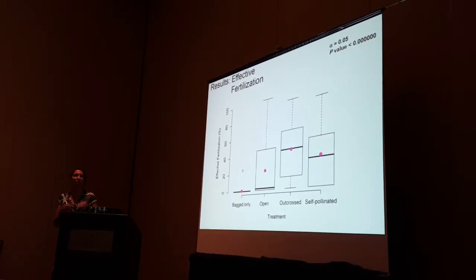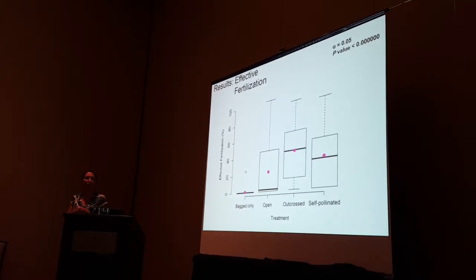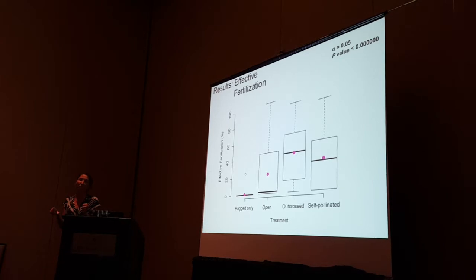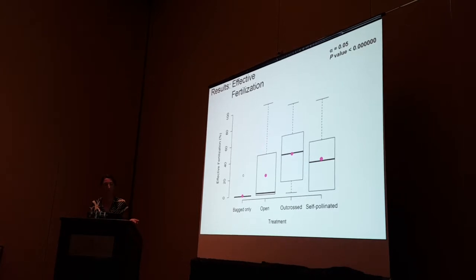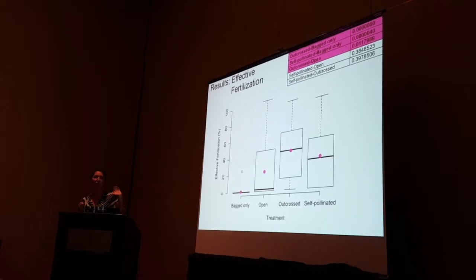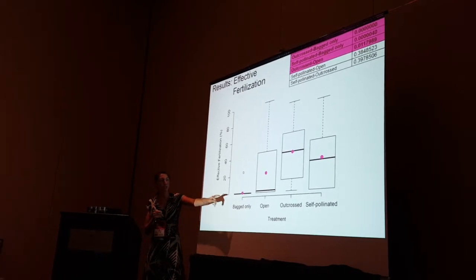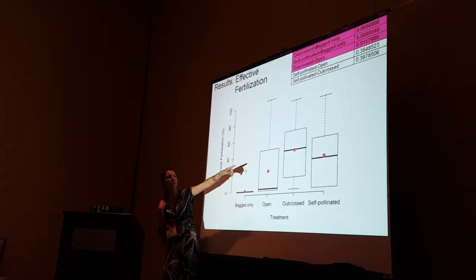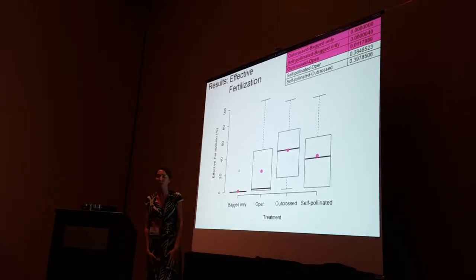Effective fertilization is a percentage — it's a ratio of the seeds that form to the maximum available ovules in the flower. Counting a subset of flowers, the maximum number of ovules was 25 per flower — five per each of the five carpels. We found significant differences: effective fertilization was significantly lower in the bagged-only treatment compared to the other two treatments and the open control. The black lines are the median and the pink dots are the mean. For the outcross treatment, about 40% of the ovules were effectively fertilized, versus 0% in the bagged-only treatment.